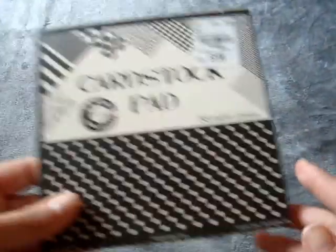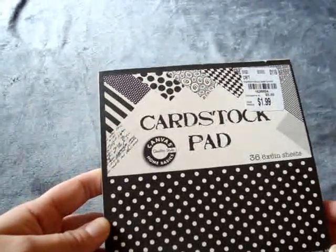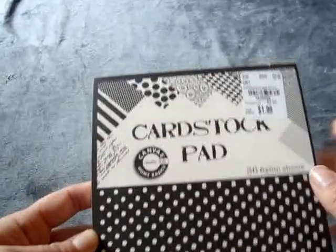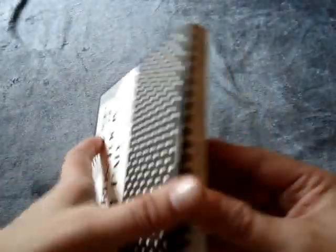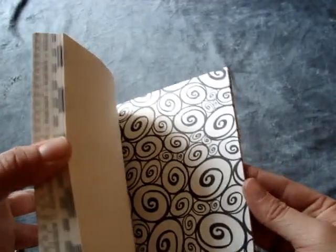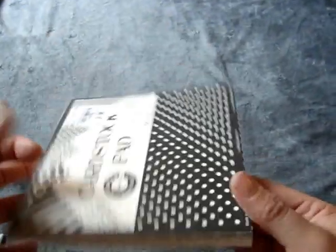And then I found this cardstock pad. It comes with 36 6x6 sheets and it says Canvas Quality Style Home Basics. It was only $1.99 and they're all just really super thick cardstocks and they're all like black and white patterns. So I thought this was cool to use for $1.99.